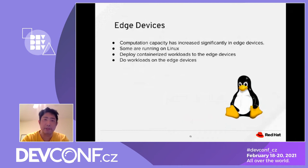Computational capability has increased significantly in edge devices. Some edge devices run Linux, so we can deploy containerized workloads to the edge devices and perform the workload at the edge.